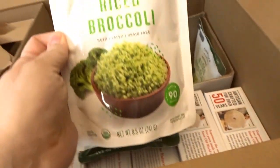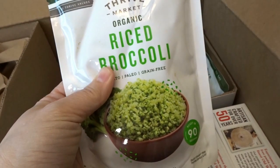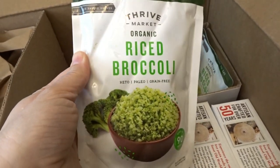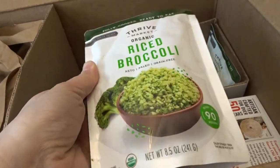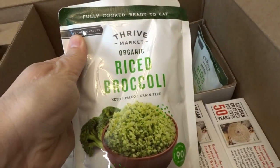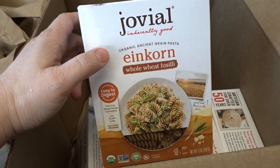I also decided to try the riced broccoli. I love broccoli very much and I've been wanting to try it out. I can find it in the frozen section, and I've tried a riced cauliflower-and-broccoli mix before and it was really good, so I thought I would give this shelf-stable riced broccoli a try as well.